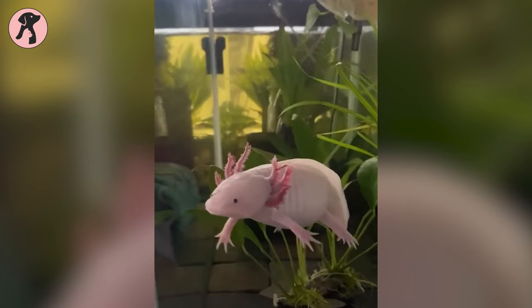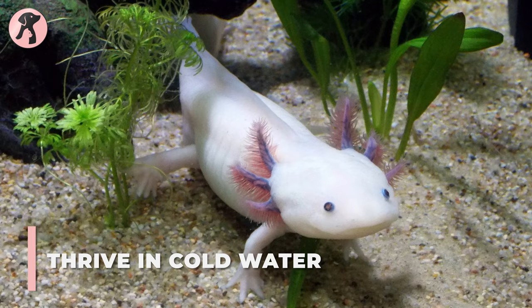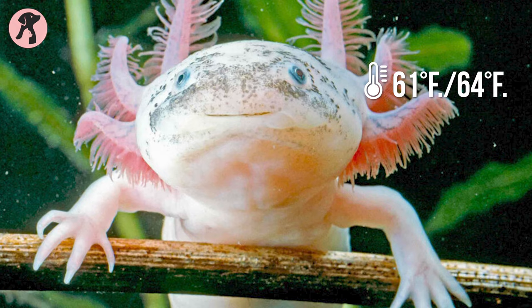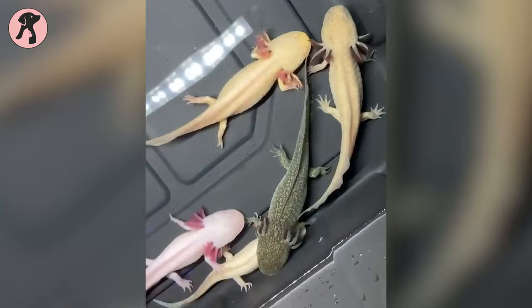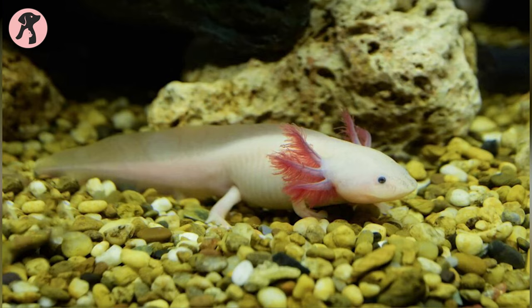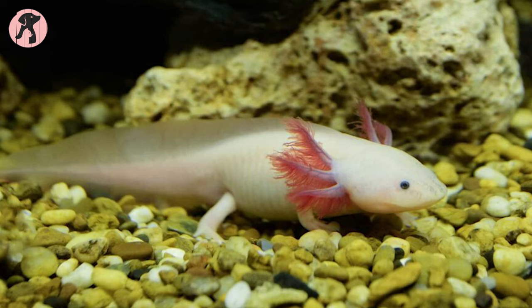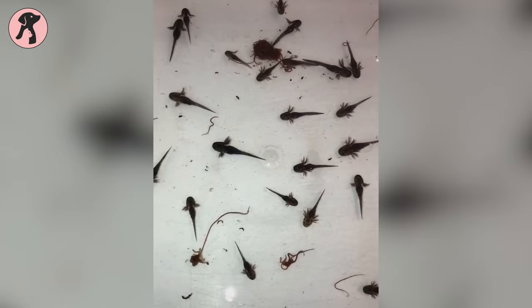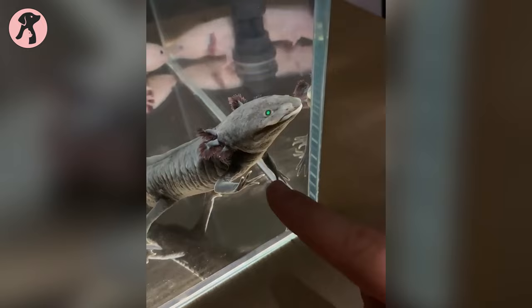As axolotls are cold-blooded animals, their body temperature depends on their surroundings, and they require a certain temperature range to balance their physical functionality. The temperature should be between 61 and 64 degrees Fahrenheit. Make sure it does not exceed 68 degrees Fahrenheit or drop lower than 42 degrees Fahrenheit. If you want an axolotl as a pet, keep the tank temperature in this range for proper feeding and metabolism. Too low a temperature will cause them to stop eating and slow metabolism, while high temperatures can cause stress and metabolic diseases.